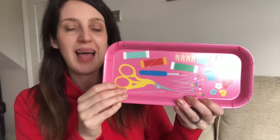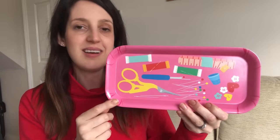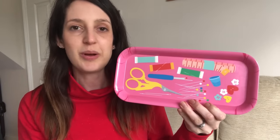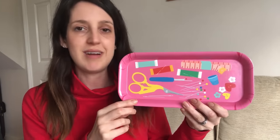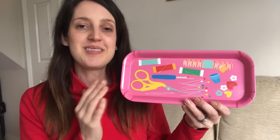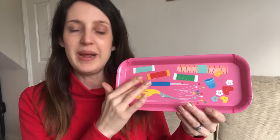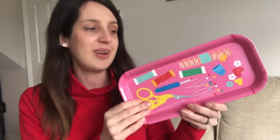I saw these sewing trays — I think it was Harriet at Sew Me Sunshine on Instagram who had used hers. They're designed to use when you're sewing so you can put all the little bits and bobs you're using on there. I often use a knitting needle to tuck in my overlocking thread ends, put it down, and then lose it and spend ages searching for it. So I'm really looking forward to having a little place for my needle, my unpicker, and all those bits I often reach for when sewing.